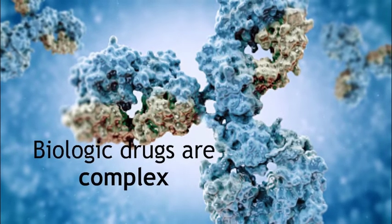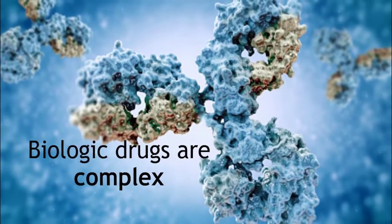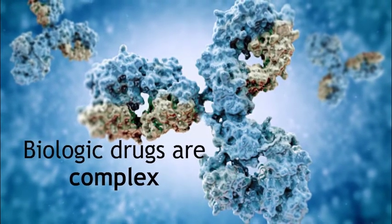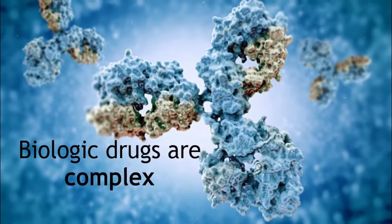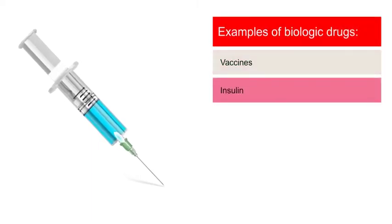Biologic drugs are complex. Because they are made by living organisms, it is impossible to make an exact copy of one. In fact, even different batches of the same biologic drug aren't exactly identical. Biologic drugs, also called biological drugs or biopharmaceuticals, aren't only used to treat cancer. Vaccines and insulin used to treat diabetes are made with living organisms.